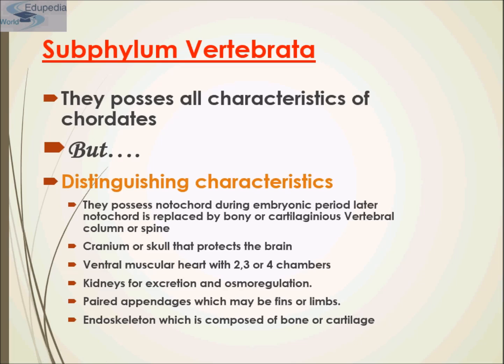The notochord is later replaced by a bony or cartilaginous vertebral column or spine. The second distinguishing feature is that the cranium and skull protect the brain. Third, a ventral muscular heart with around four chambers maximum. Kidneys are present for osmoregulation and excretion. Paired appendages, which may be fins or limbs, are also seen. The endoskeleton is composed of bones and cartilages.